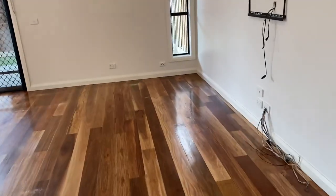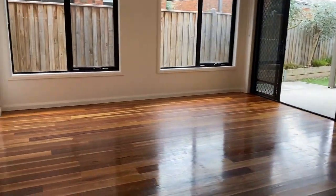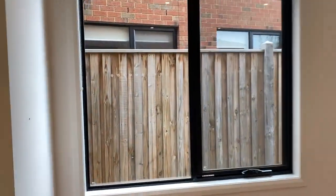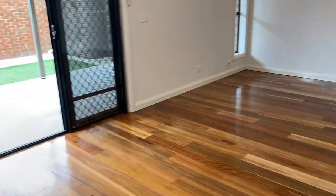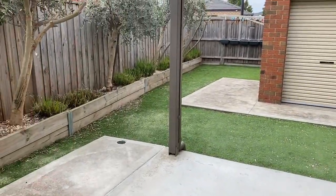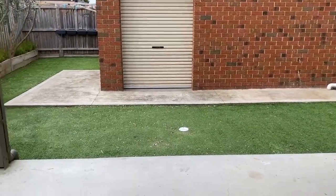This is the back living space — generous size with enough room for a dining table as well. Really big windows over the living space, which is really nice. The garage is rear-loaded so you come through the back laneway.